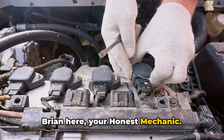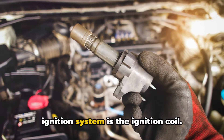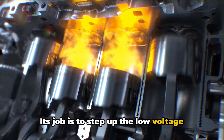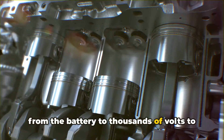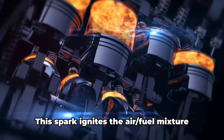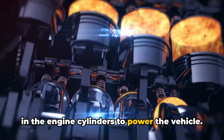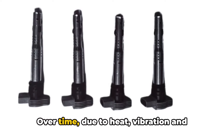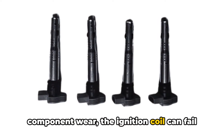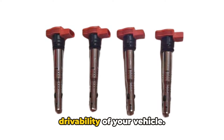Hey everyone, Brian here, your Honest Mechanic. One of the key components in a vehicle's ignition system is the ignition coil. Its job is to step up the low voltage from the battery to thousands of volts to create a strong spark at the spark plug. This spark ignites the air-fuel mixture in the engine cylinders to power the vehicle. Over time, due to heat, vibration, and component wear, the ignition coil can fail, leading to issues with the performance and drivability of your vehicle.